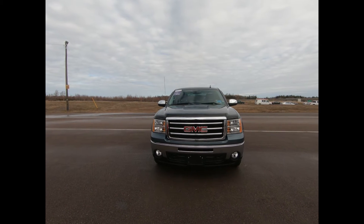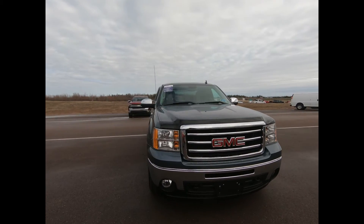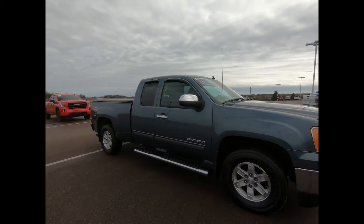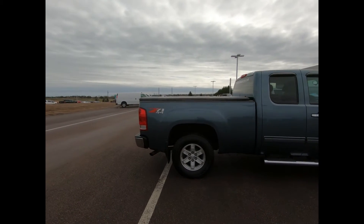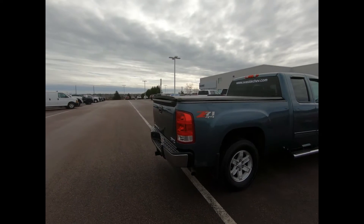Thank you for your interest in our 2013 GMC Sierra SLE. It comes in stealth grey metallic with a chrome grille, bumpers and door handles. You have a bug deflector and vent shades, heated power adjustable and manual folding outside mirrors, convenient assist steps, and 17-inch sport wheels with chrome center caps and off-road skid plates.